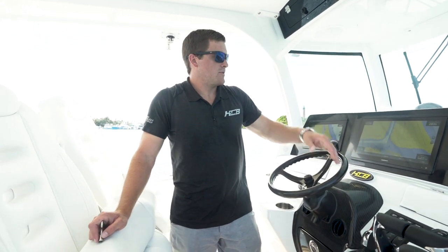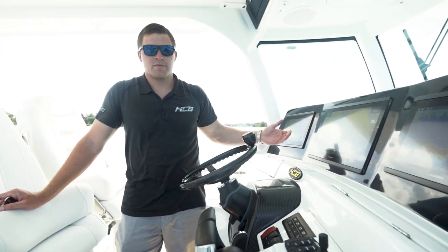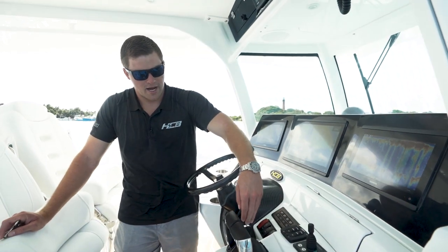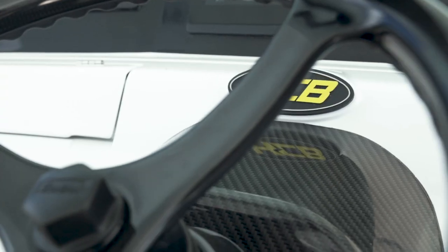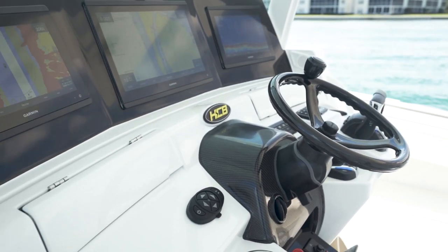Here at our dash on the 42 Lujo you have a 17 inch Garmin in the center and then a 12 inch on each side of that. You also have a bow thruster, Bennett trim tabs, and your new Yamaha Helm Master EX system with autopilot, helm AC, nav lights, and a wiper washer that has a fresh water rinse and your horn.